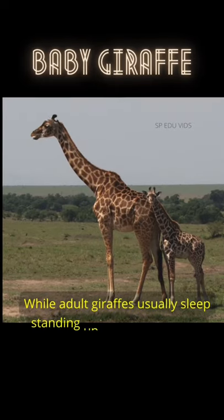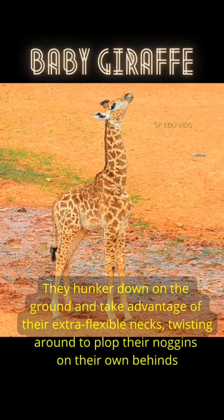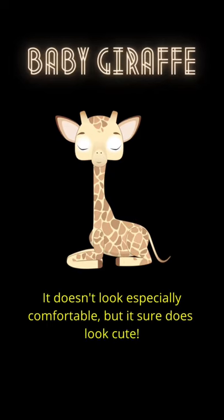While adult giraffes usually sleep standing up, baby giraffes will get a bit more comfortable. They hunker down on the ground and take advantage of their extra flexible necks, twisting around to plop their noggins on their own behinds. It doesn't look especially comfortable, but it sure does look cute.